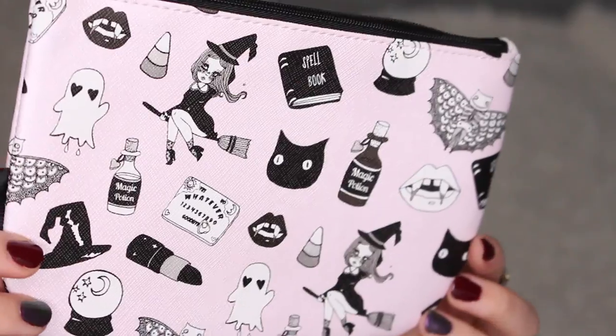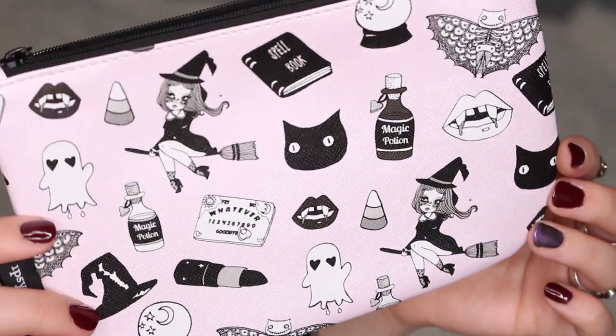Now we're moving on to my Ipsy bag! Here's October's Ipsy bag — I'm obsessed with it. I think it's the cutest bag I've gotten from Ipsy. I recognized the artwork right away: this is an Ipsy and Valfrey collaboration. I love the Valfrey artwork. And the little zipper has a ghost on it — I'm dead. So let's look inside!